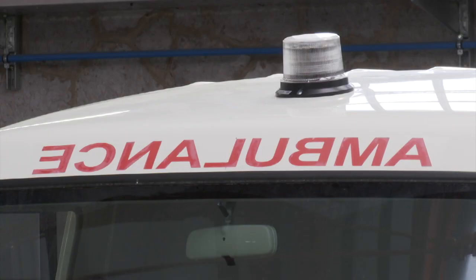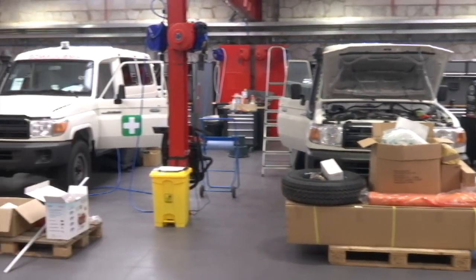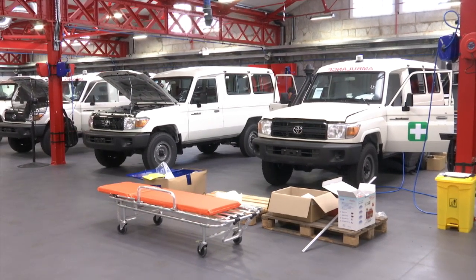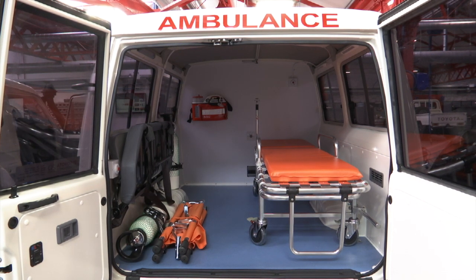They wanted to support the government of Congo with some ambulances, so they discussed with us what could be done at very short notice and what sort of specifications we could do for this ambulance, knowing that the vehicle will be used in the COVID-19 emergency. As you may have seen from the ambulances, they're slightly different to what we normally do, and we've managed to produce those four ambulances in five days.